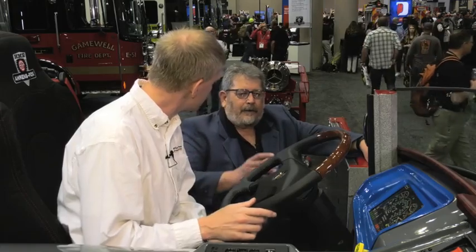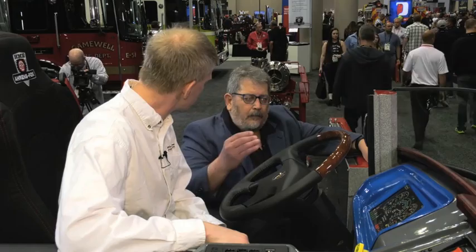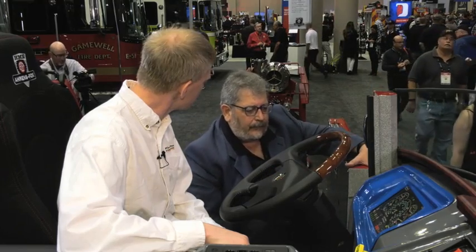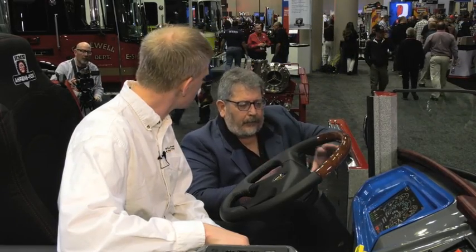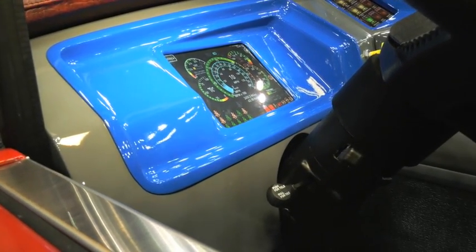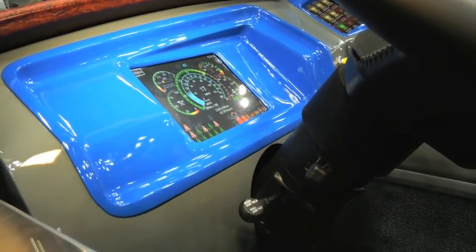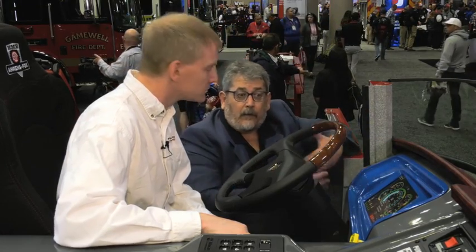What we've done is we've placed the instrumentation ergonomically so that the operators — both the driver and the officer — can reach everything easily, instead of reaching high, reaching low, and all over the place. We've placed it where it needs to be. Technology today is going to computer screens and touch screens, iPads and tablets, and we've done the same thing with our fire truck. Here we have a screen for the driver with its speedometer and all the engine functions, the seat belt monitoring system. We layer up options that the customer can have in their menus and then they can select what they want for customization.